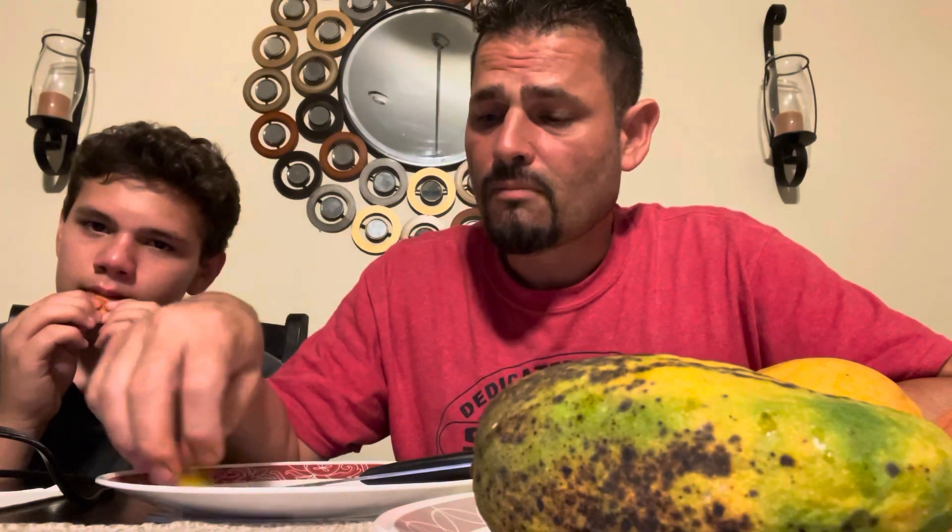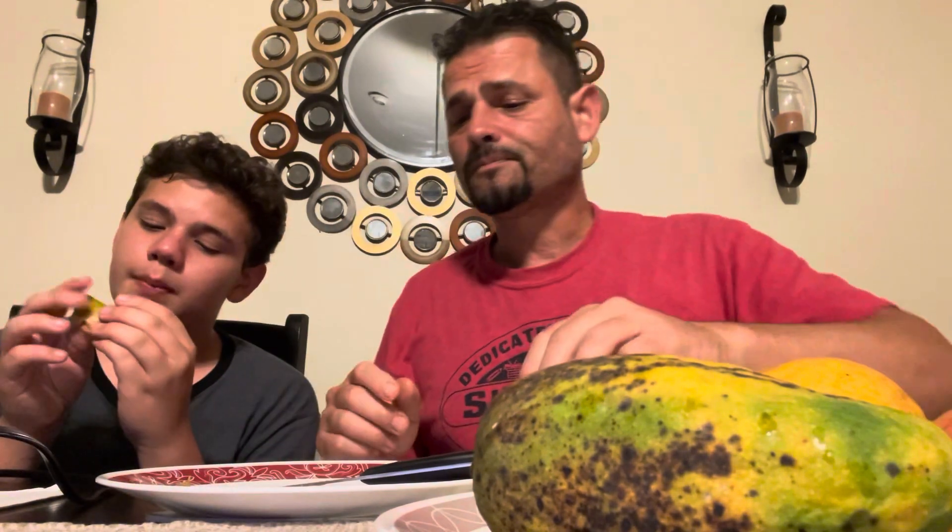I got this mango a few weeks ago and let it ripen all this time just so it would be ready for this taste test. It's not too bad tasting this time — it's just a store-bought mango. Which one do you want to try next, son?